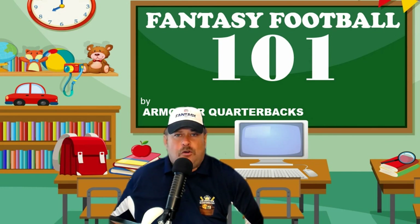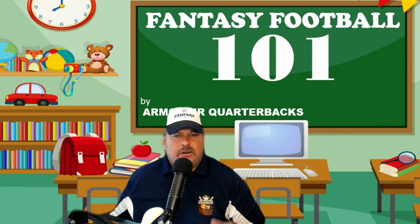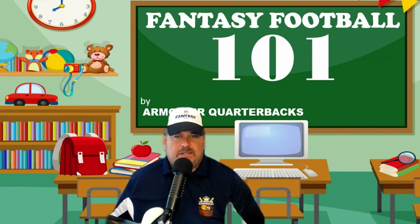Come over to the Armchair Quarterbacks YouTube channel. We have fantasy content all year long and a Sunday morning show starting September 12th, 10 a.m. to noon. We'll take all your start/sit questions.